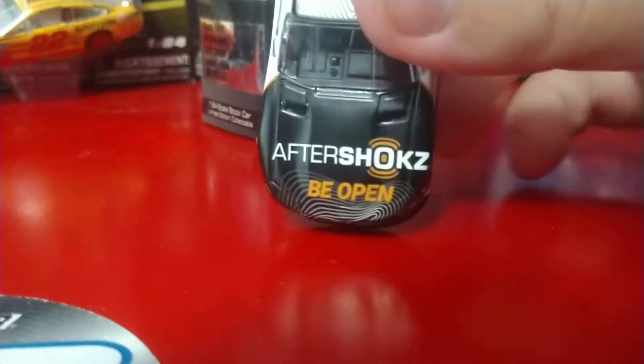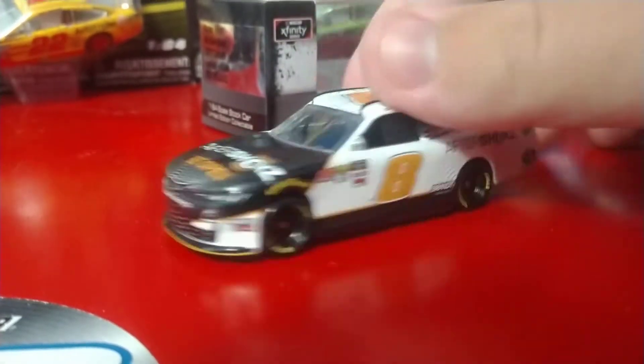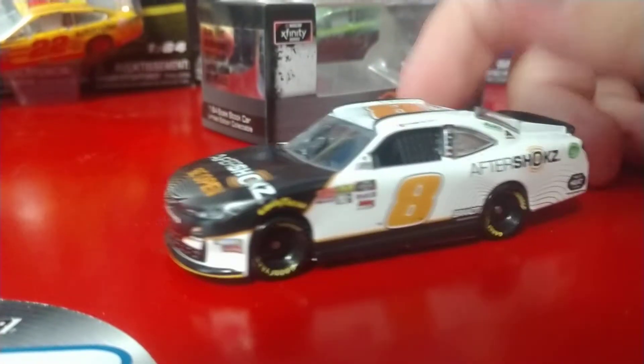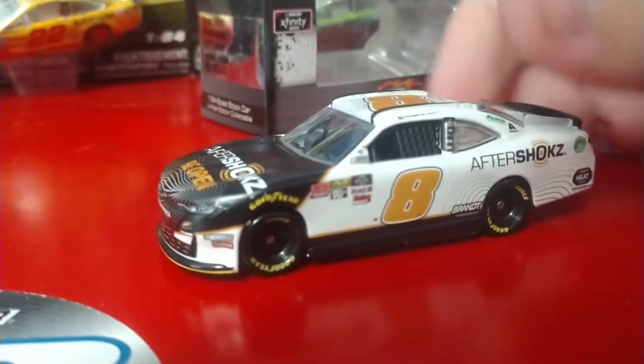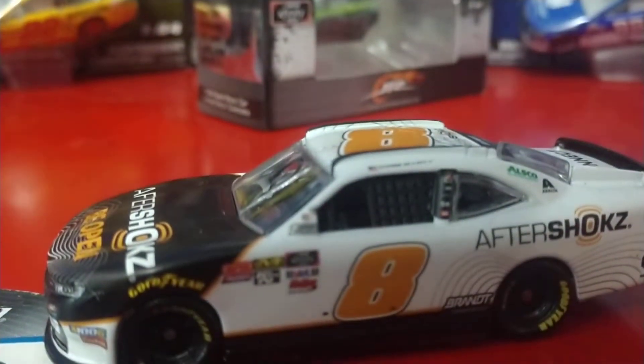Aftershocks — I'm assuming their slogan is 'Be Open.' Bristol is not happy right now. Bristol is my dog, by the way — also the little character icon for my channel now. Just a quick little tidbit.